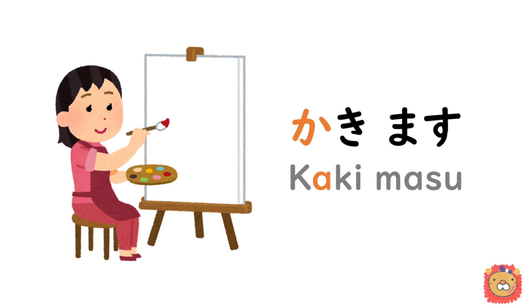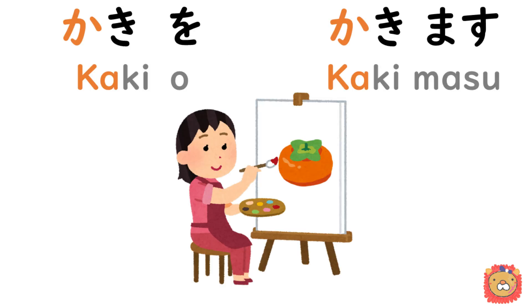So if you draw a persimmon, 書きを書きます. If you draw an oyster, 書きを書きます.